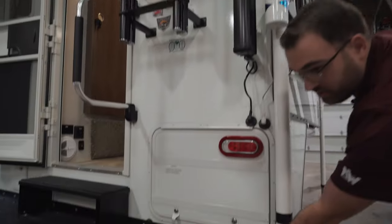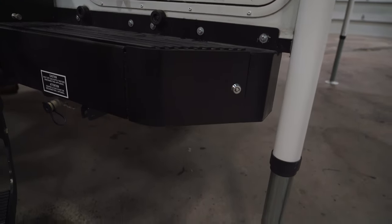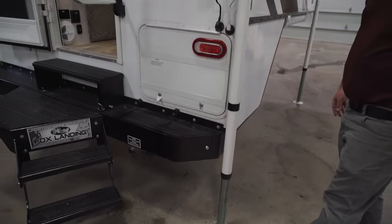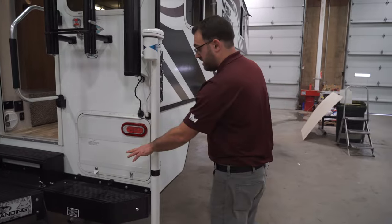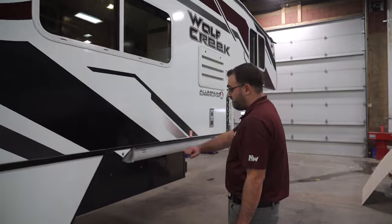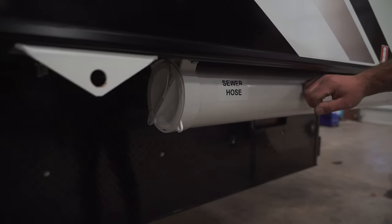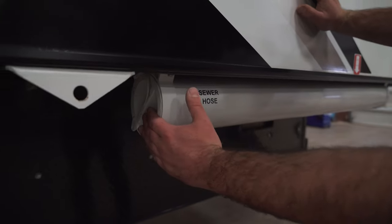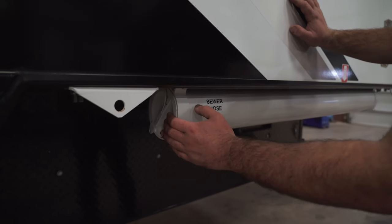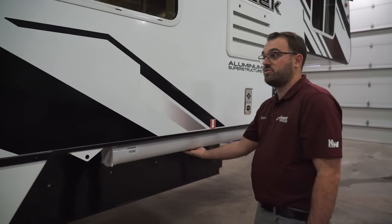In the bumper here, you do have a pullout tray, so that makes good storage for a sewer hose, or you could pull the tray out and put whatever other items you'd like in there. Coming around the side, you do have another spot for a sewer hose — an external tube here. This cap comes off the end right here and you can store about 20 feet of sewer hose inside the tube.